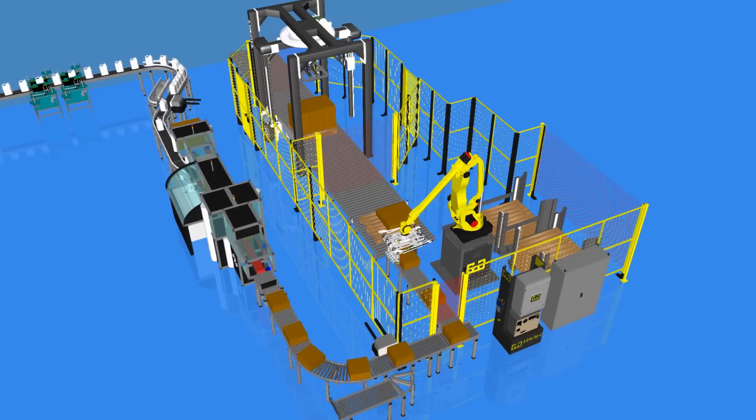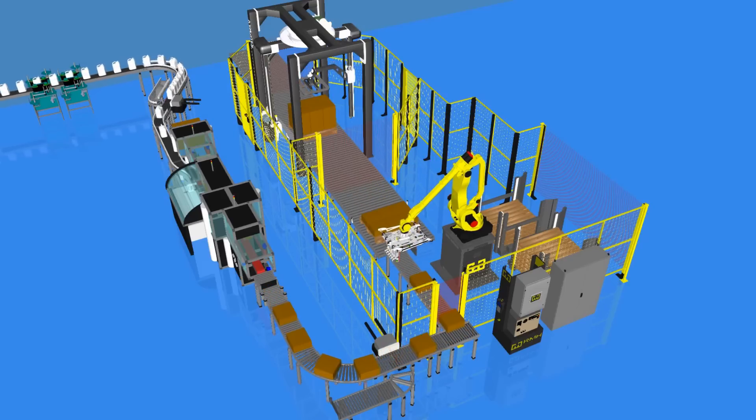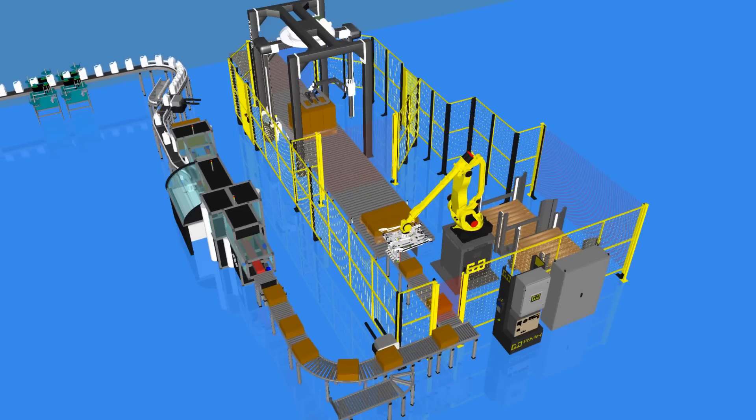When we talk about a liquid fill line, we're talking about putting liquid into a container. The broader scope of what we do includes the filling of the bottle, the capping, the secondary packaging, putting it into a case, taking that case and putting it onto a pallet — and also the equipment before that which lines up the bottles to get filled.